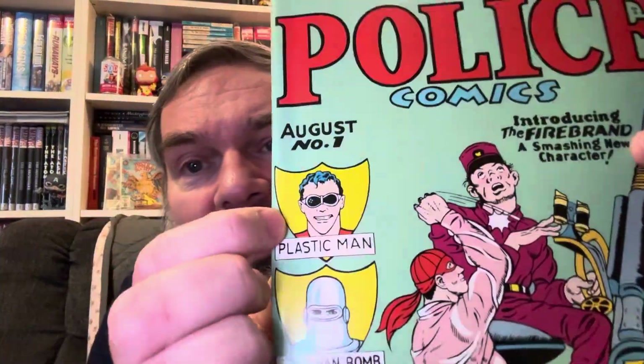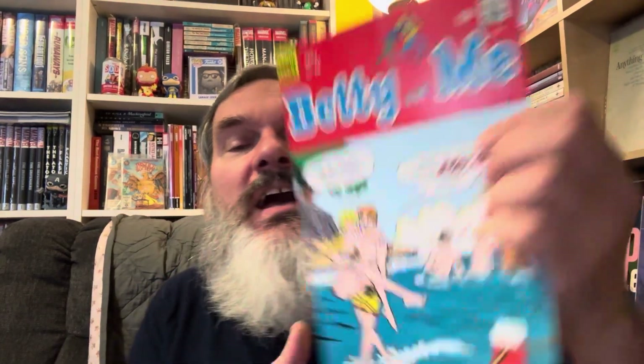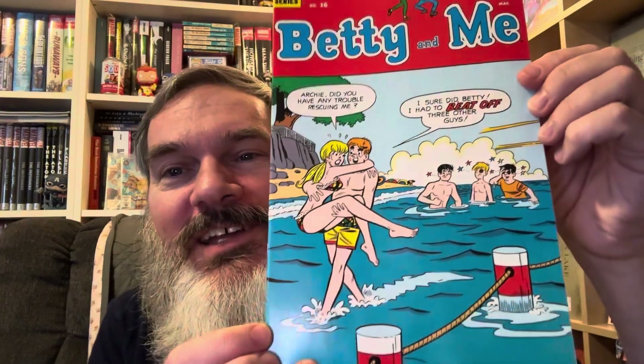For example, this 'Police Comics' — when you open it up, it's got that older paper. This one is I believe the first Plastic Man. Here's another facsimile edition of 'Crisis on Infinite Earths' with that great George Pérez cover — this is number five. And here's the famous 'Betty and Me' cover, a 12-center that goes for big bucks, so I'm happy to have a facsimile. 'Archie, did you have any trouble rescuing me?' 'I sure did, Betty — I had to beat off three other guys.'